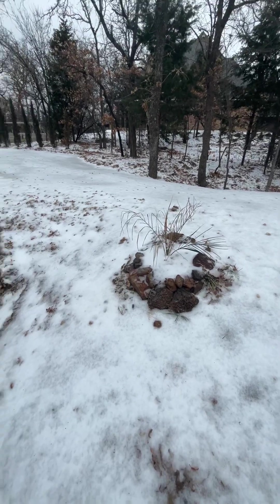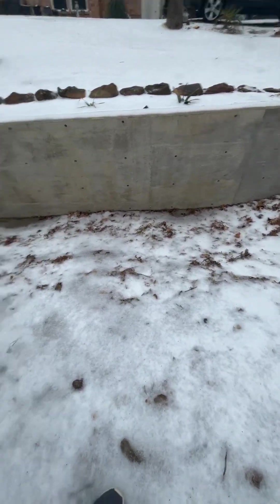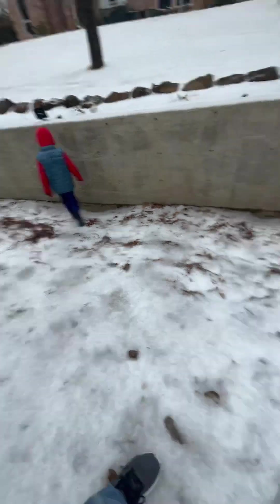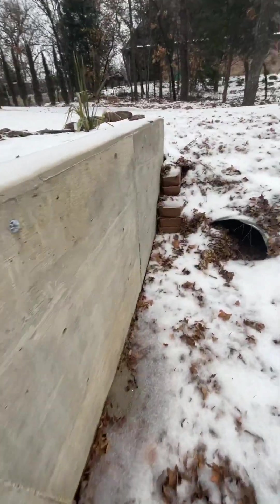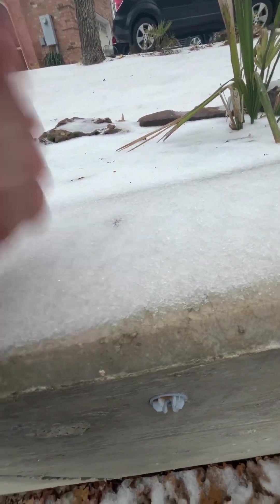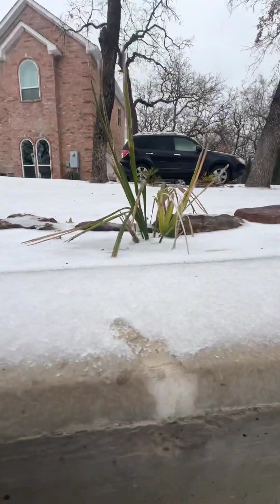I'm going to try to get down to my culvert. My assistant here is about to slide. As you can see, here's my Birmingham. All of these guys are pretty much caked in some serious ice. This isn't going anywhere. There's a good amount of ice here.